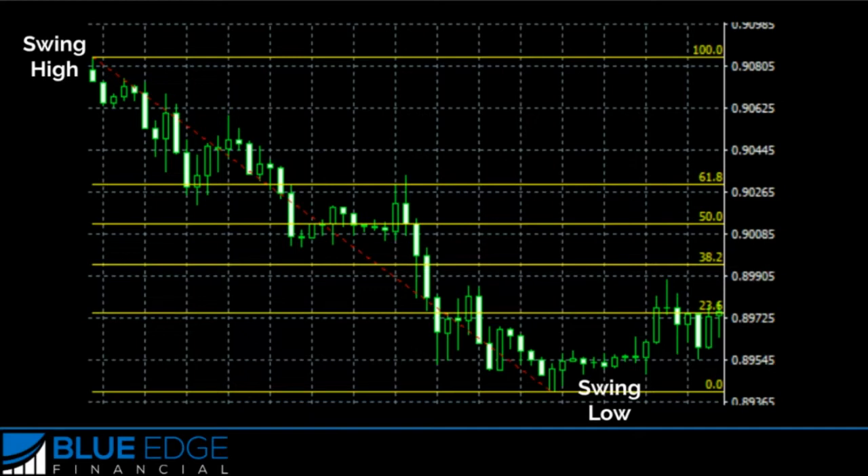If we can identify exhaustive candlesticks on these pullbacks, then that's going to let us know when buying or selling pressure is exhausted, and it can give us a clue of when price may continue trending.